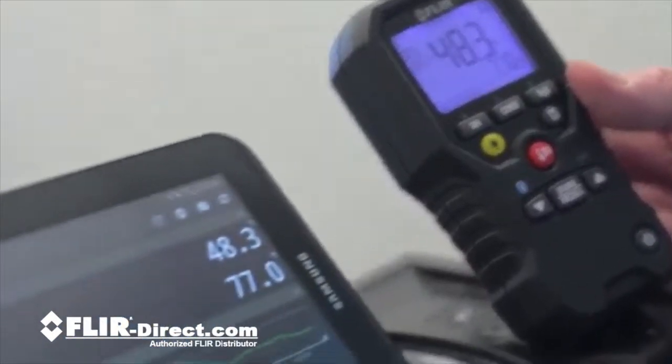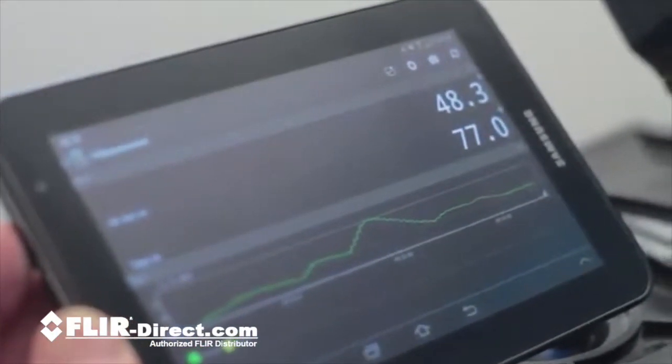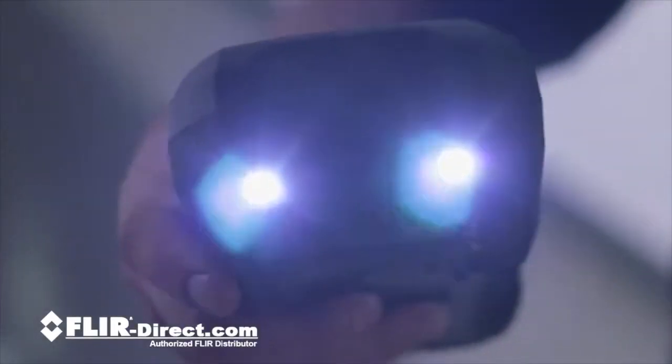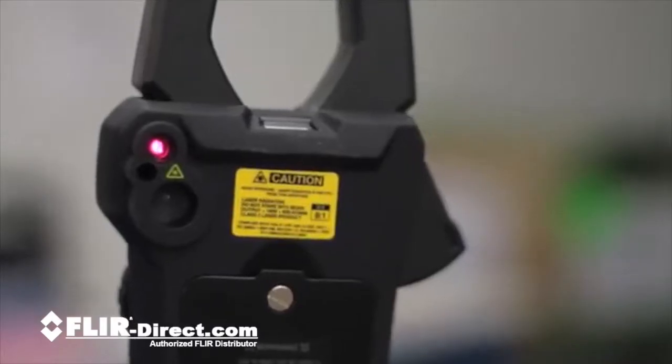Bottom line? Improved visibility and communication means fewer failures and less downtime. With the powerful work lights on board, dimly-lit areas are not a problem anymore.